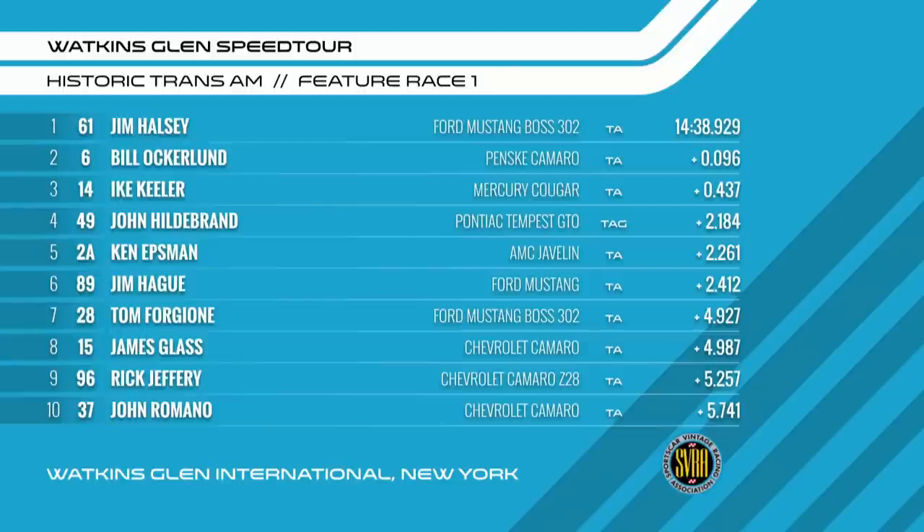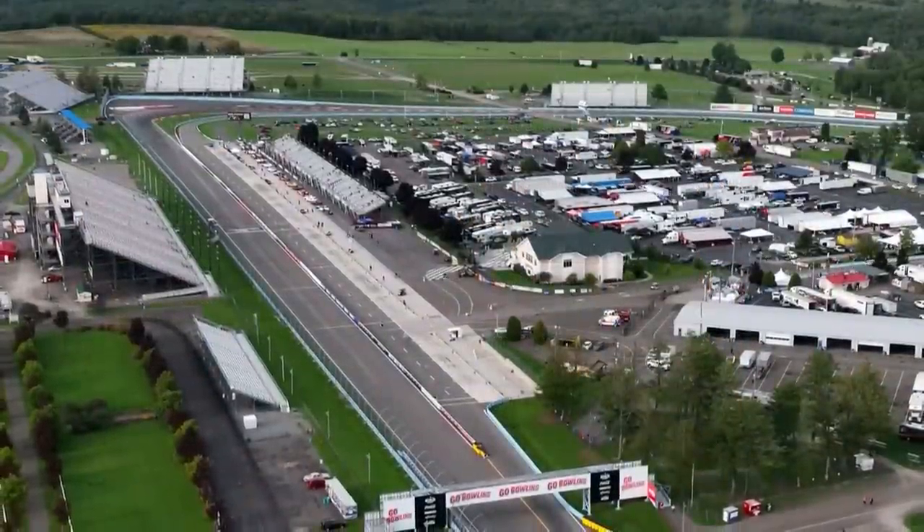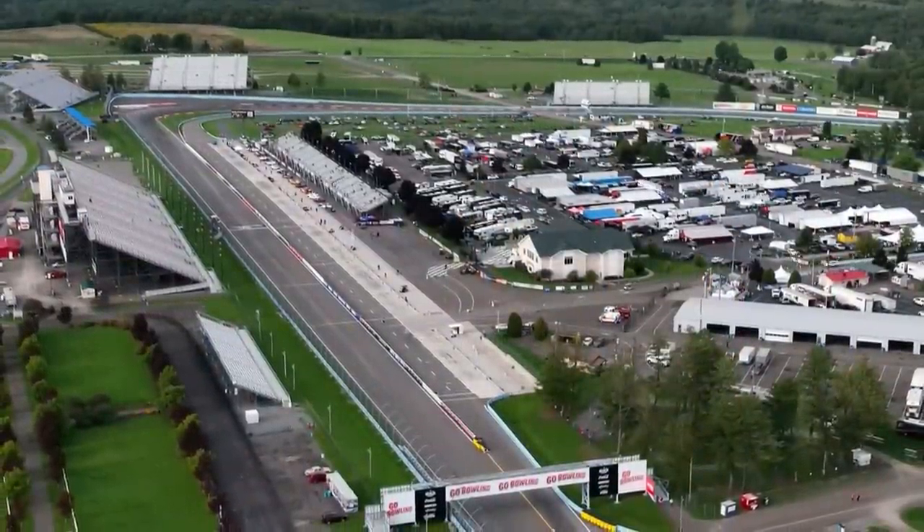Jim Halsey — Mr. Fury, I hope you're watching this. Jim Halsey doing your car proud. Fury is still an SVRA racer. Jim Halsey winning by such a small margin, followed by Bill Ockerlund in that Penske Camaro of Mark Donahue. Ike Keeler on the podium — nice job. John Hildebrandt had the fastest lap and led for a while. Ken Epsman fifth, Jim Haig sixth, Tom Forgione seventh, Jim Glass eighth, Rick Jeffrey ninth, and John Romano rounds out the top ten. What a fantastic race!